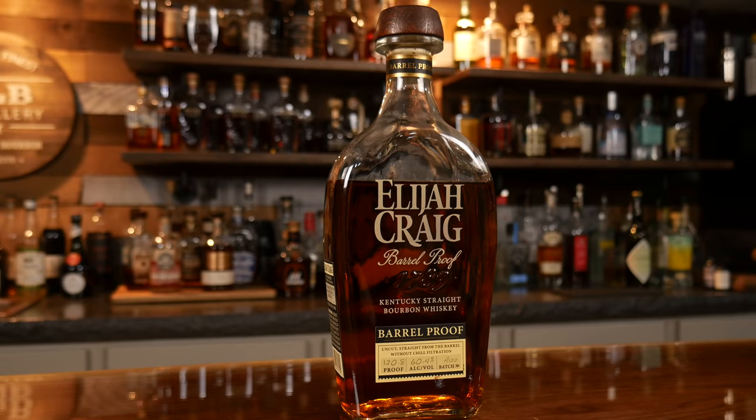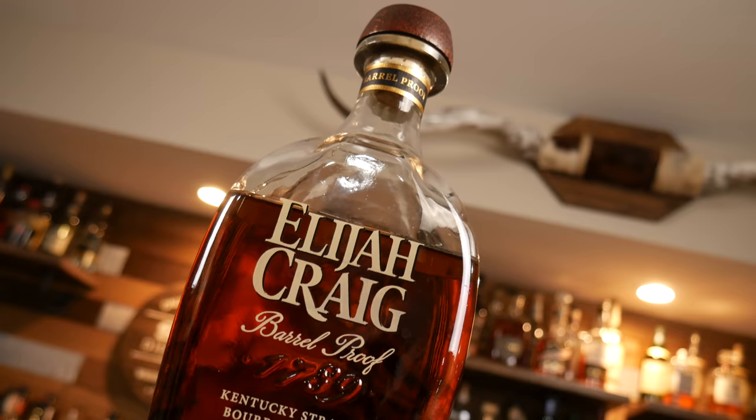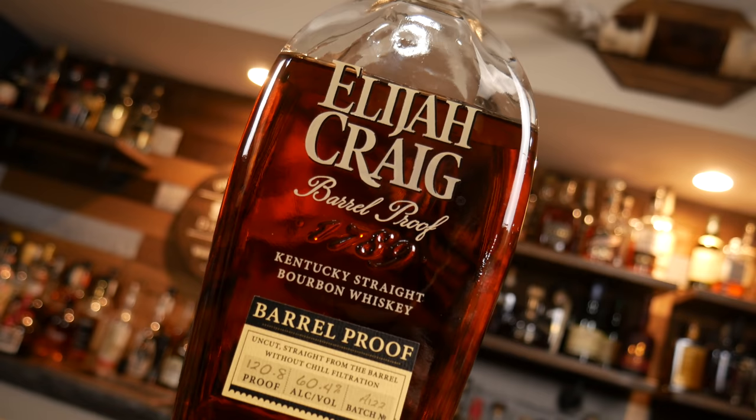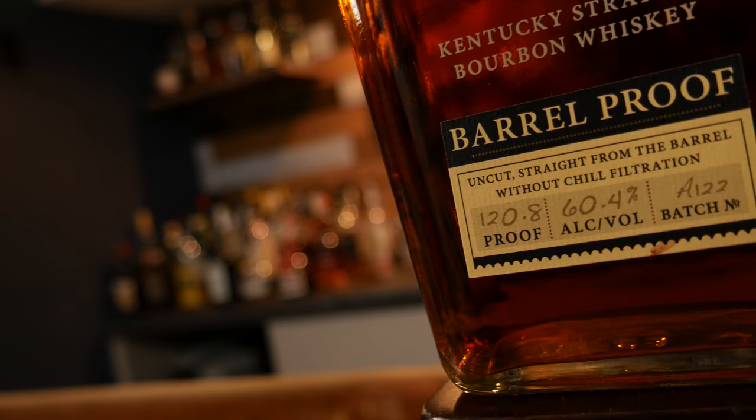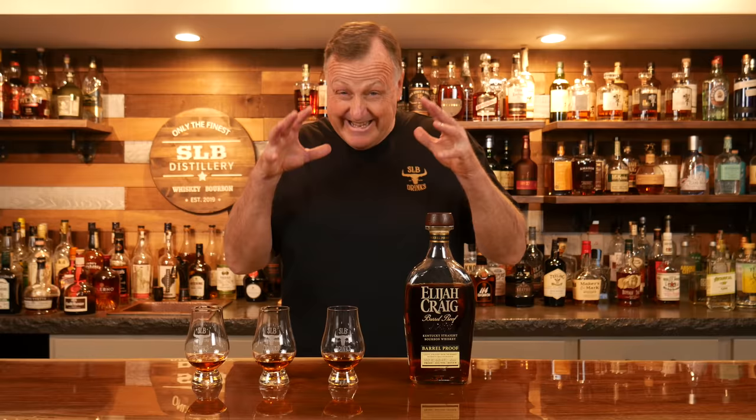Before we get into the tasting, let me take a minute to tell you a little bit about this bottle. Elijah Craig Barrel Proof A122 will cost you about $70, and it comes in at 120.8 proof. This is Elijah Craig's first barrel proof bourbon batch for 2022 and marks the 10th anniversary for this expression from Heaven Hill. It is an uncut, unfiltered, straight bourbon which has aged for 12 years in new charred American oak barrels.